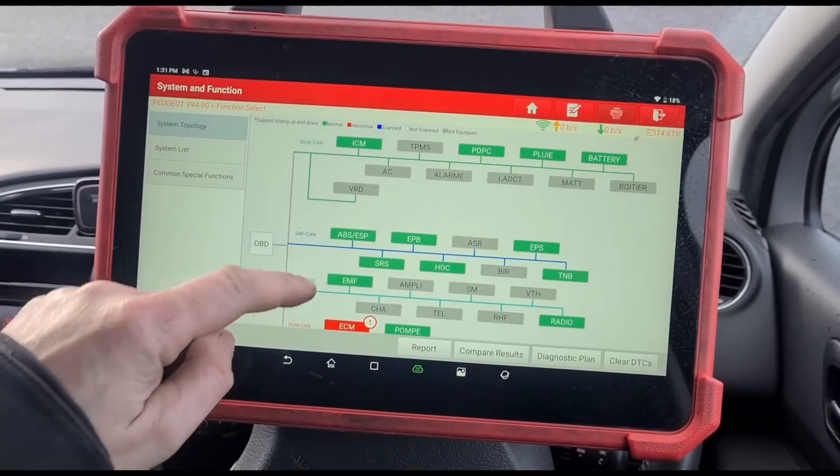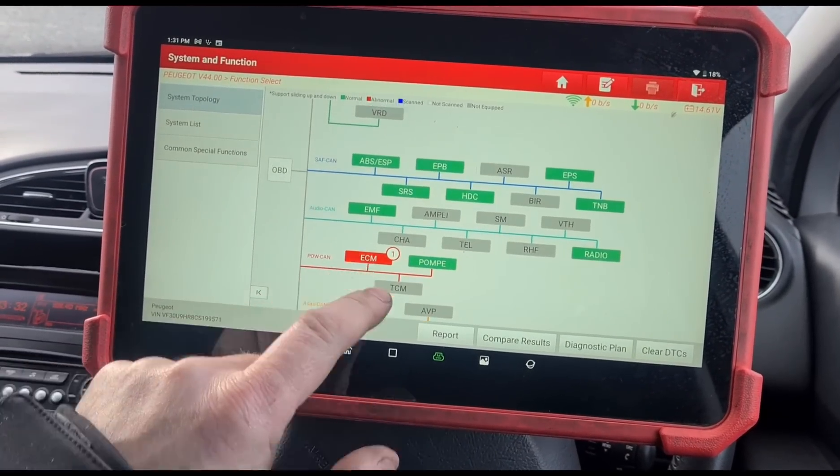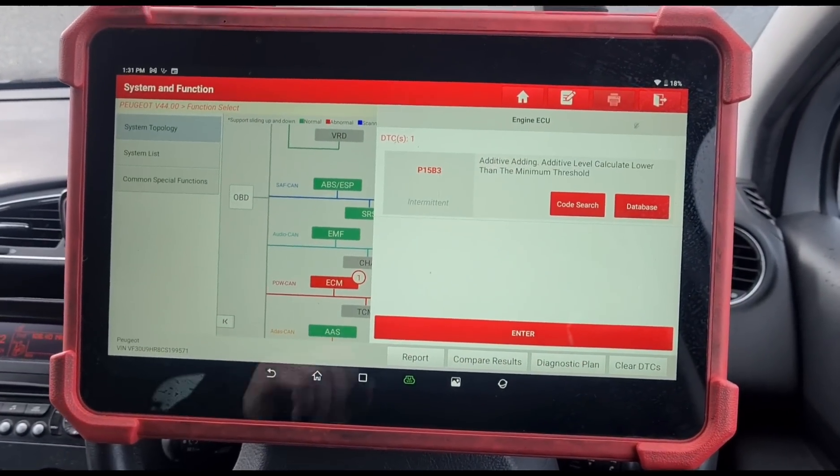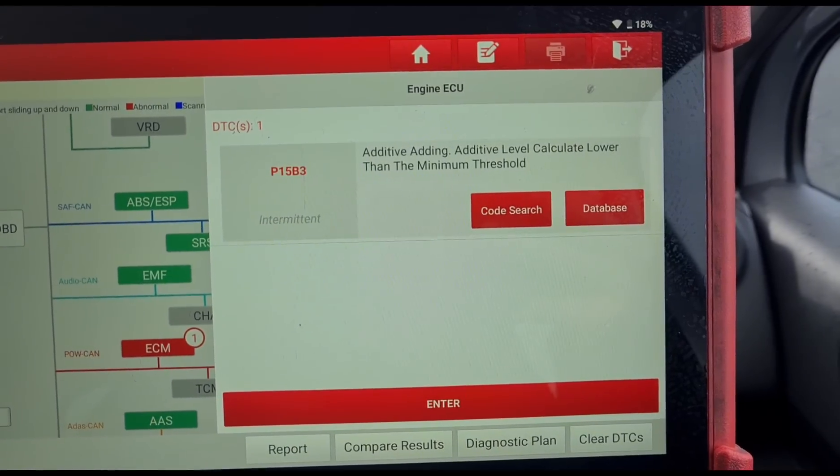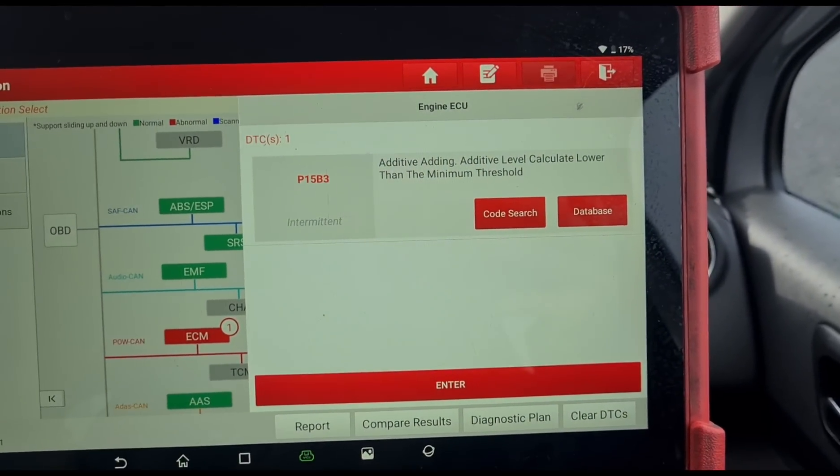I'll use the Launch UK Eurotab 3 and just run a scan here. We have ECM fault code P15B3 — additive adding, additive level calculated is lower than the minimum threshold.